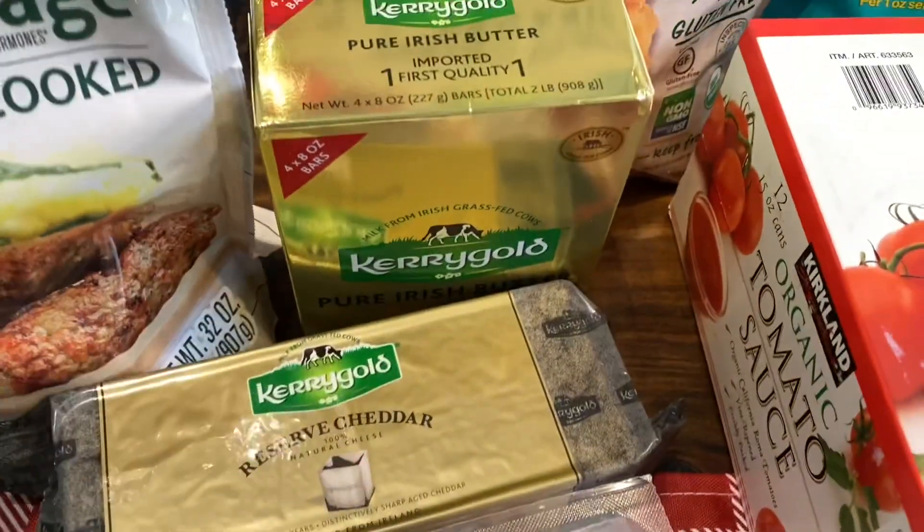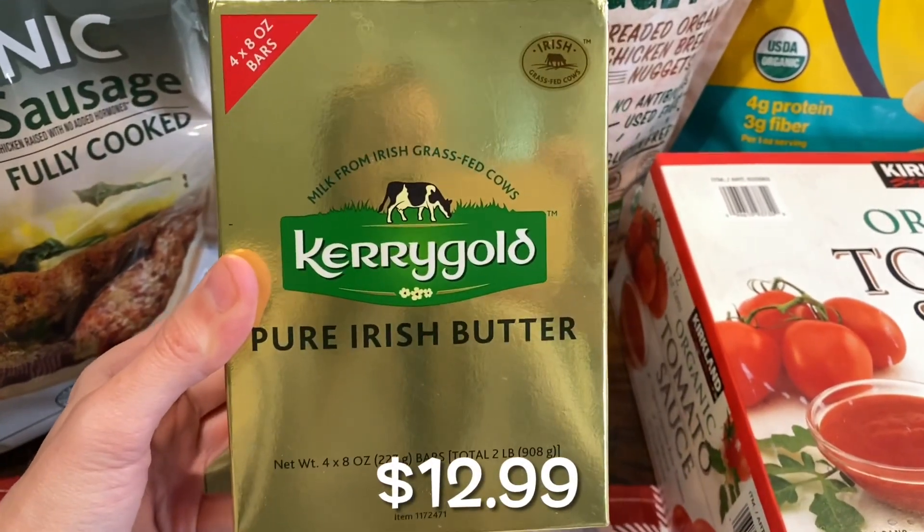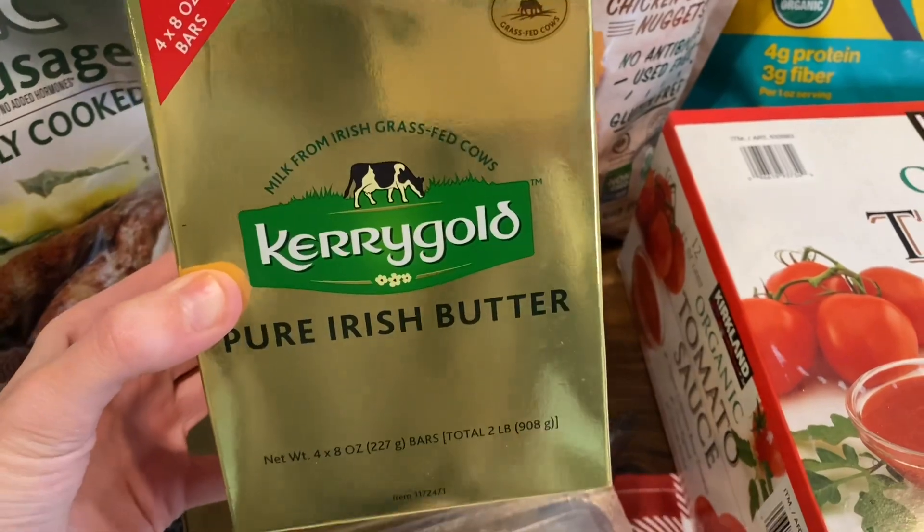And then of course, just the Kerrygold butter. I buy this every month. It comes with four eight-ounce bars. Just some really good butter — you can taste the difference. It's from grass-fed cows.